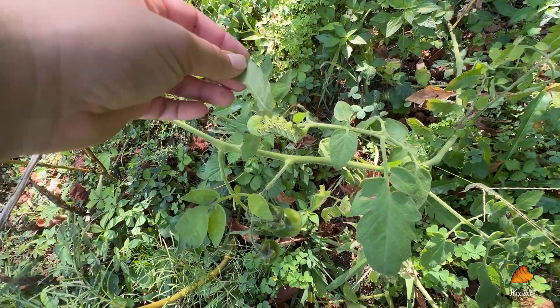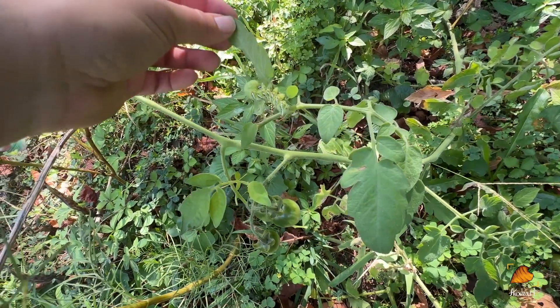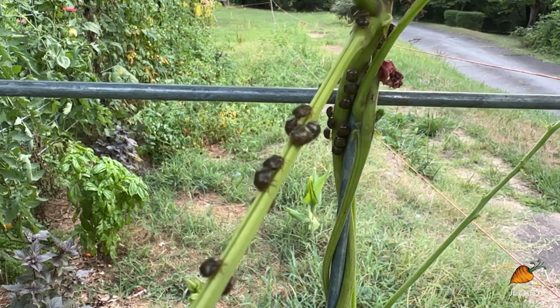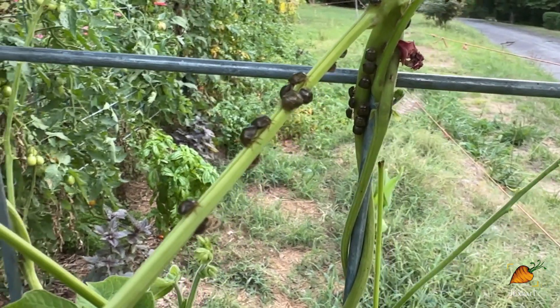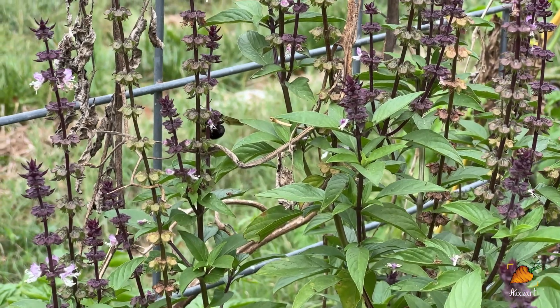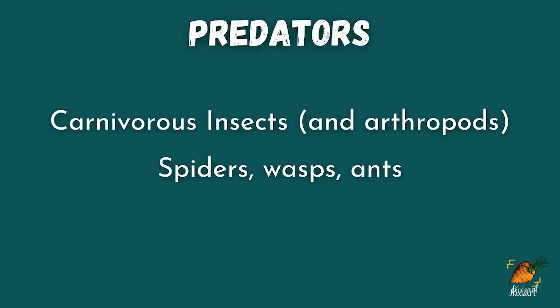As much as we'd like to eliminate these herbivorous pests altogether, it's simply an impossible task. Even insecticides fail to fully eliminate these insects, and they often do so at the cost of collateral damage to beneficial insects, soil microbiome, and the environment at large. This is where predatory insects can play a crucial role.